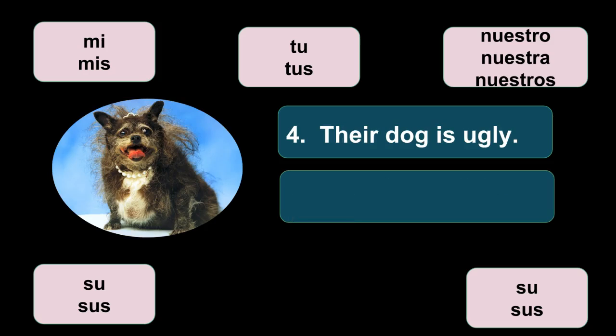Número cuatro: their dog is ugly — su perro es feo. Remember, they only possess one dog. If they possess two dogs, then it would be sus perros. It has nothing to do with the number of people; it has to do with what they possess. Su perro es feo.